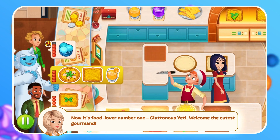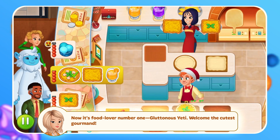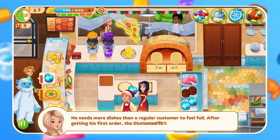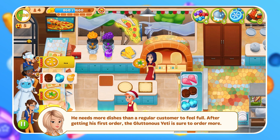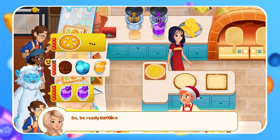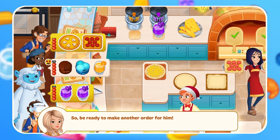Now it's food lover number 1 — Gluttonous Yeti. Welcome the cutest gourmand. He needs more dishes than a regular customer to feel full. After getting his first order, the Gluttonous Yeti is sure to order more, so be ready to make another order for him.